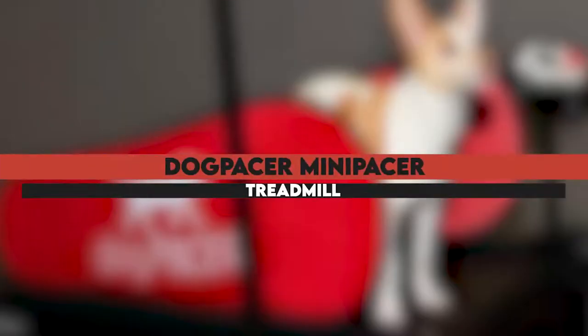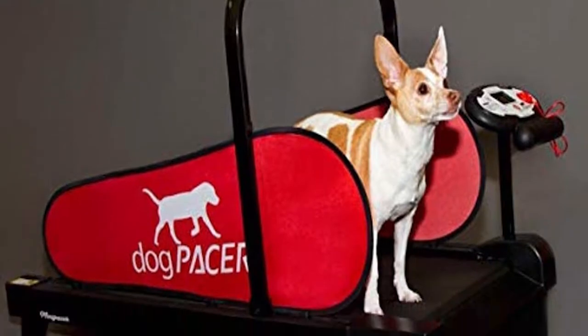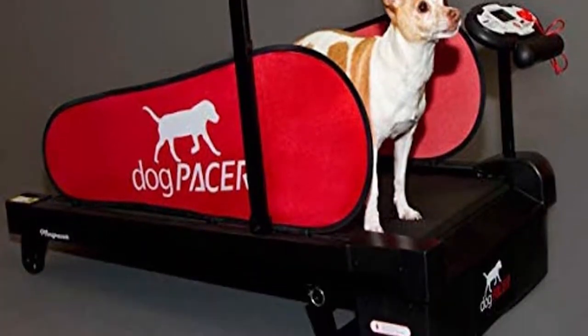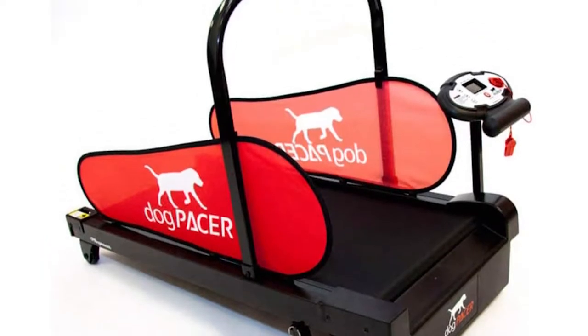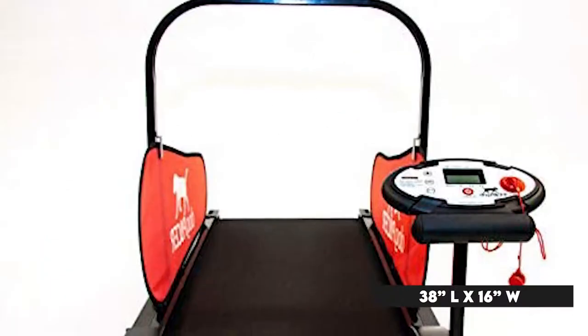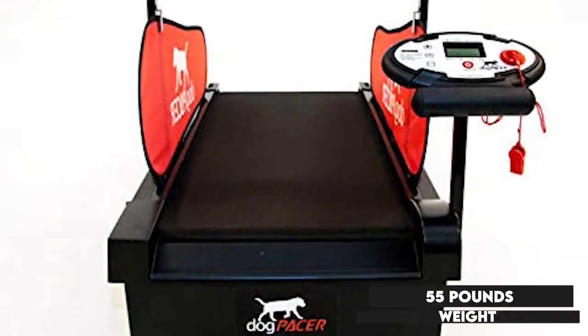The Dog Pacer Mini Pacer Treadmill has incorporated preset dog fitness exercises, so you can begin using it right out of the box. The treadmill has a decent running area of 38 inches long by 16 inches wide and can accommodate dogs of up to 55 pounds in weight.